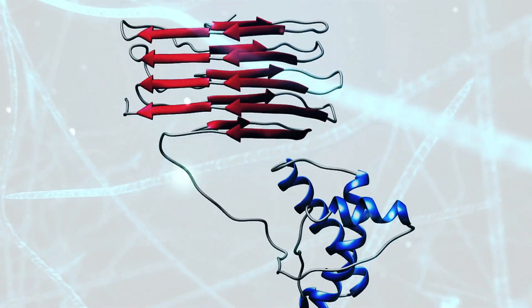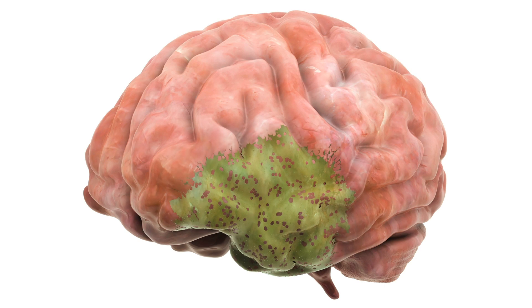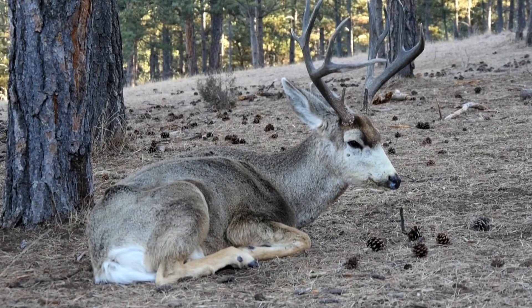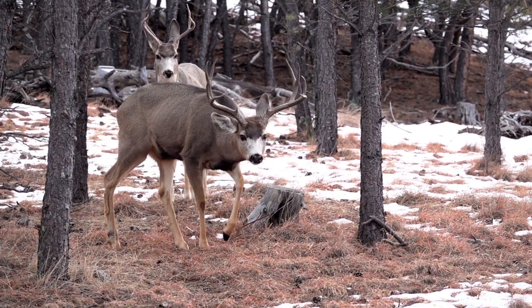And since CWD attacks the nervous system — mainly the brain — there are some behavioral changes that late-stage CWD animals can show. Some of these include avoiding other members of the herd, listlessness, drooling, lowering of the head, blank facial expression, and repetitive walking in the same pattern.